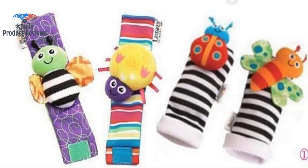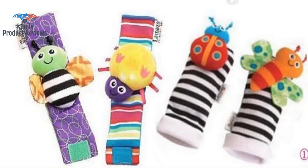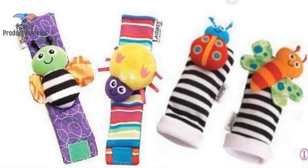Our twins love these wrist and foot rattles — well-made, darling bugs, with crinkly wings on the butterflies, so cute. This is going to be a great entertainment and learning toy for any newborn. It would make a great gift as well.